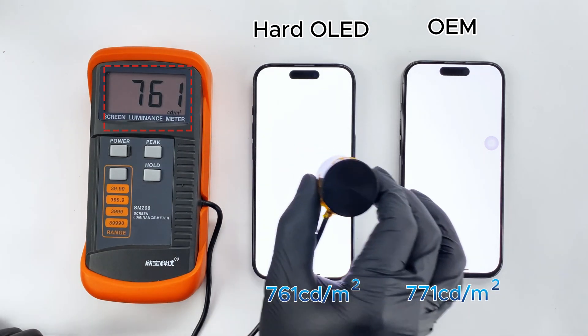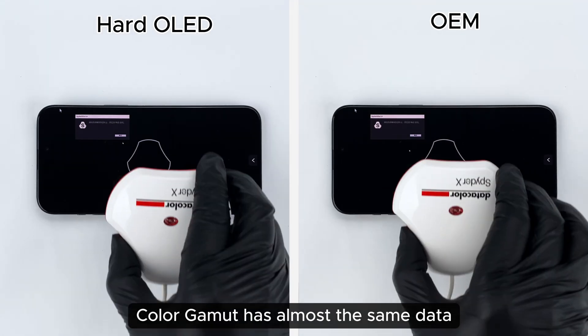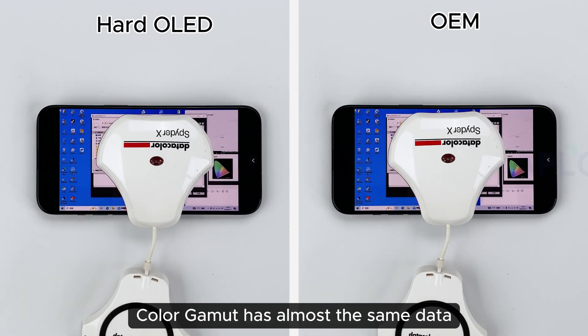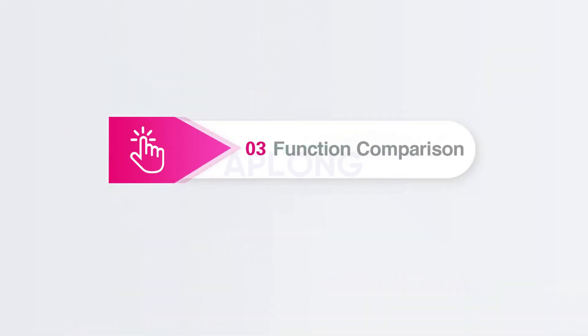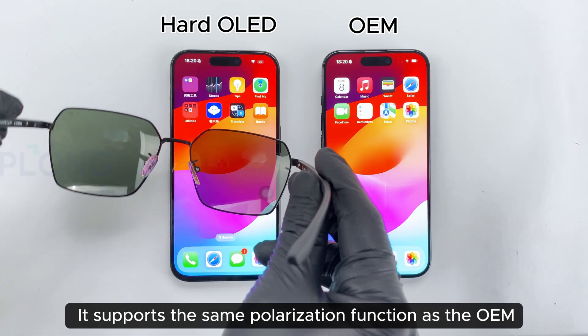Turn both screens to pure white to show brightness. The color gamut has almost the same data. It supports the same polarization function as the OEM.